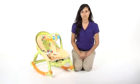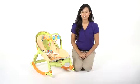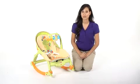Hi, I'm Aubrey and this is the Fisher Price Newborn to Toddler Portable Rocker. This portable, brightly colored rocker converts six different ways and will fit your baby from birth up to 40 pounds.